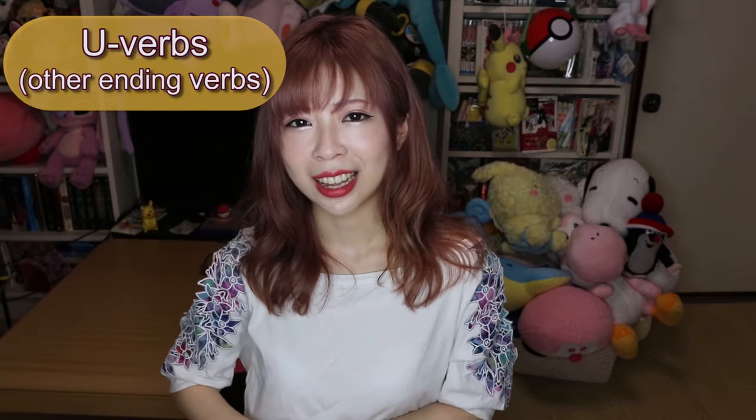If you want to say 'I have to speak,' you say hanasanakya. So that's how we negate the other-ending verbs.